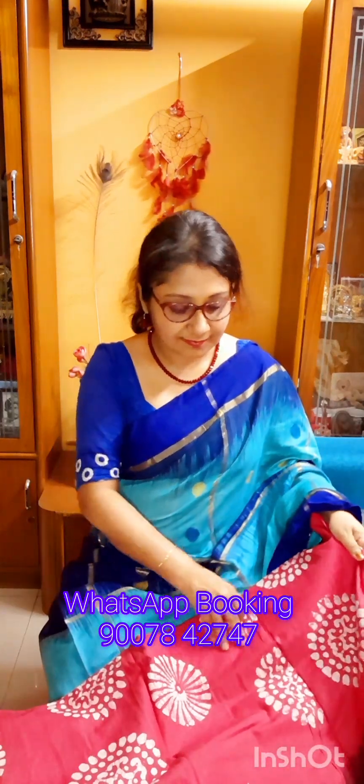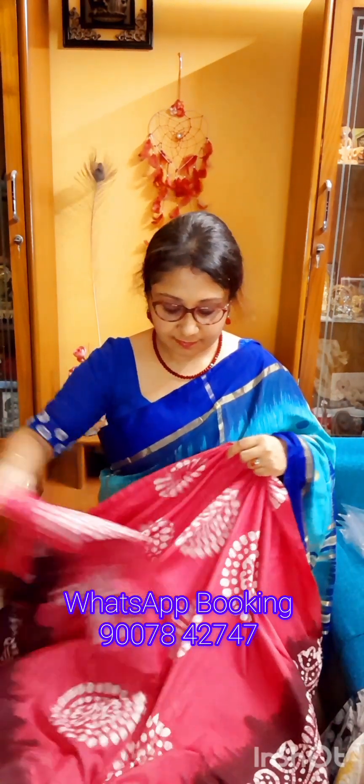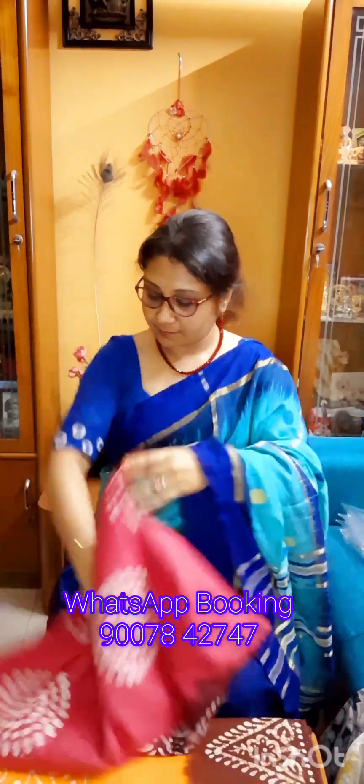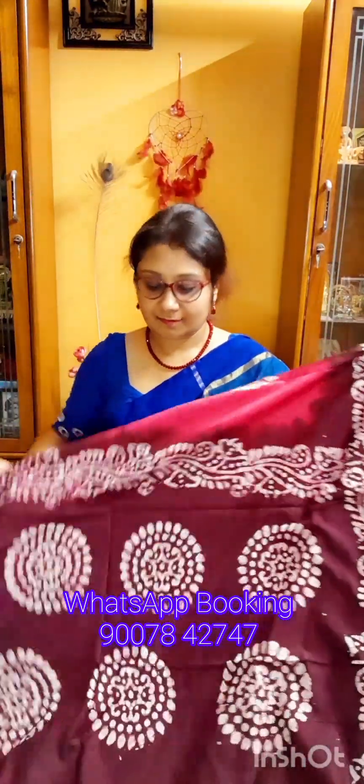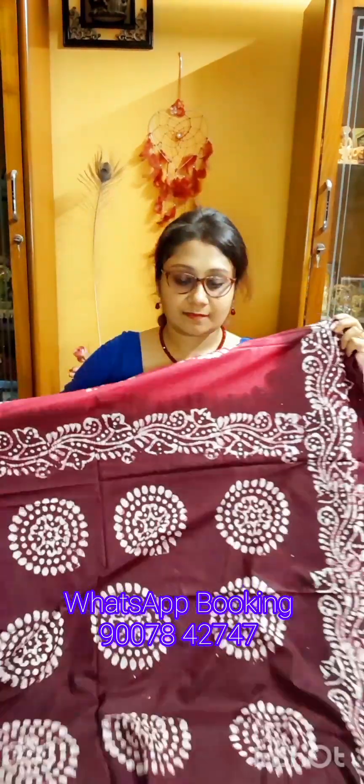Welcome to a very short video from Olmokrita Boutique. Today is a batik special video. Sula will display 3 batik sharees. Batik sharee is very much familiar and favourite, not only in Bengal but outside Bengal also — people are very fond of batik sharees. So keeping that in mind, today's short video is on batik special.